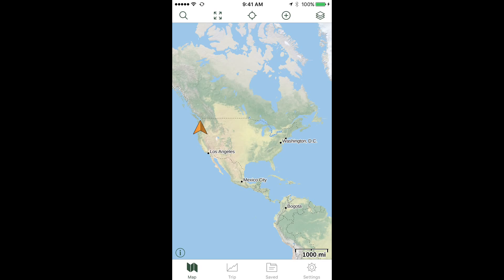One of the main upgrades to Gaia is a streamlined menu that lets you do pretty much anything you want with just one or two taps. The upper left corner is the magnifying glass or search tool. This works pretty well if you're looking for major geographic features like a mountain or lake, but not very well for trail names, and it gives you results from all over the world.